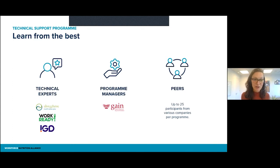We have the opportunity to learn from so many people that have so much to share. We have our technical experts from Alive and Thrive, Work Ready, and IGD. Then we have a program manager from GAIN who will be hosting the course — that includes myself. And then, maybe the best experts of all, you have your peers who will also be going through the same process. Even though their organizations may be very different, I'm sure people will come across the same challenges and can inspire each other to find solutions and share best practices.